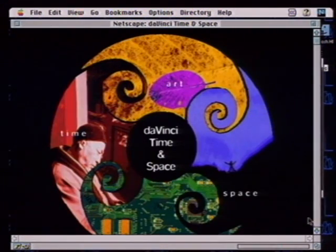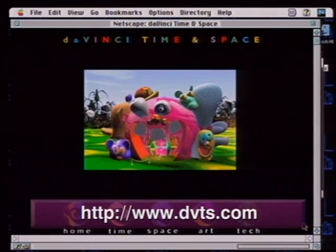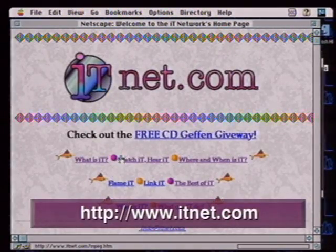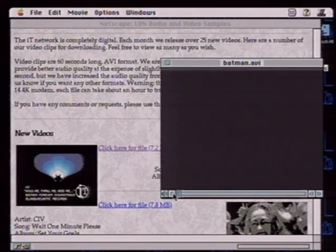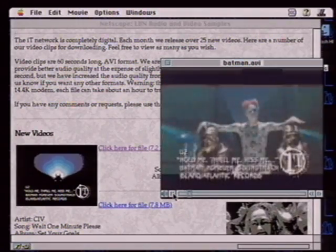Also interesting is DaVinci Time and Space, which will be providing content programming primarily for children — interactive content with interesting navigable spaces designed for learning. Last but not least, ITNet — Interactive Television — isn't doing interactive TV yet, but they're working toward it and you can already download videos with audio. Giles downloaded a clip from the recent Batman movie and signs off with a snippet from it.